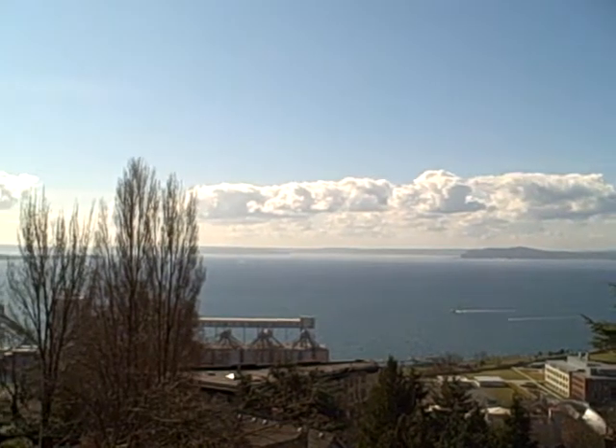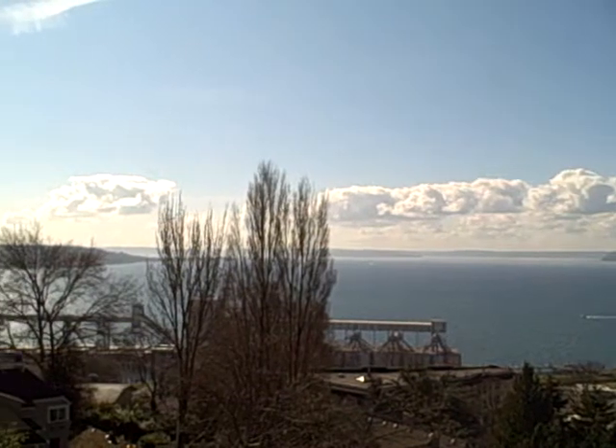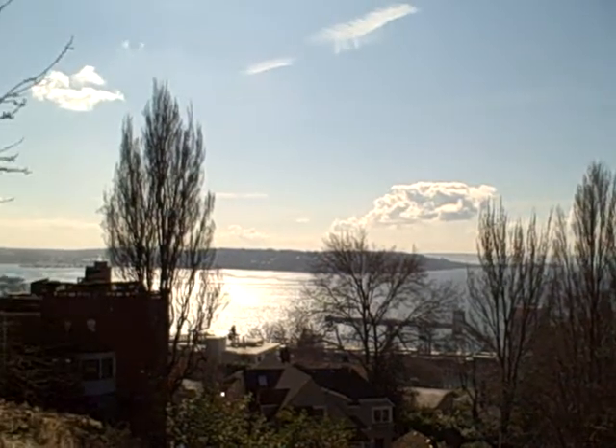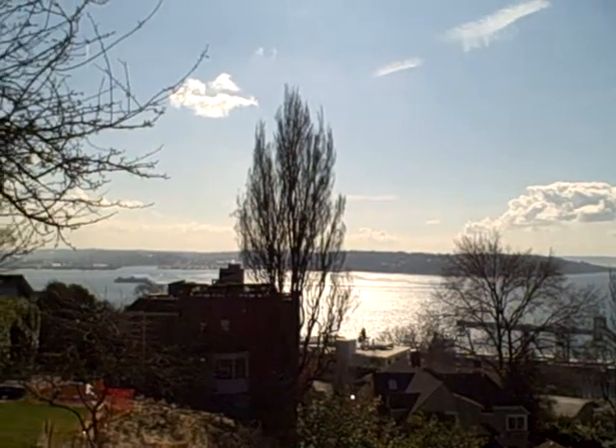As we continue panning around here, we start coming into Elliott Bay, and in the mid part of your screen, you will see West Seattle across the bay. You may see a ferry moving in the sound.